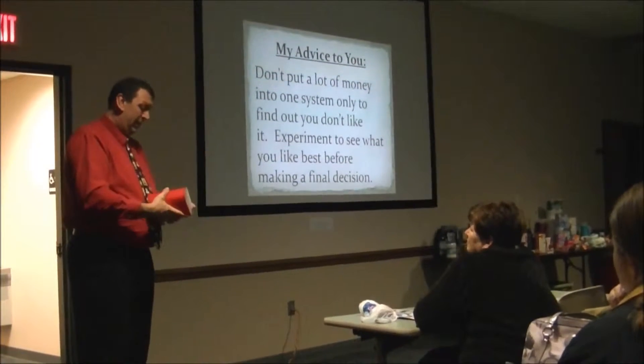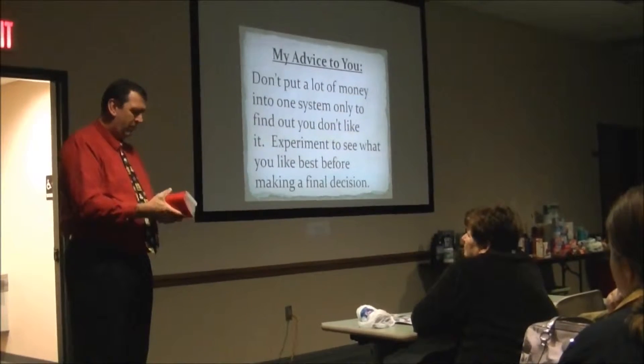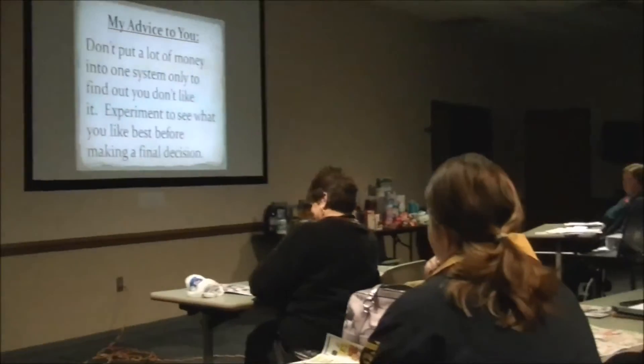I found that to be pretty handy. I didn't know they made that. I think I found this one at Staples, or somewhere that was on sale. I had worn out a couple of these, so I bought me a new one.